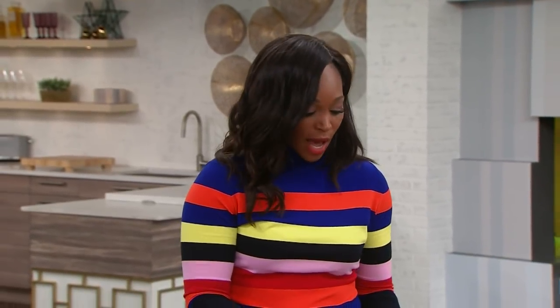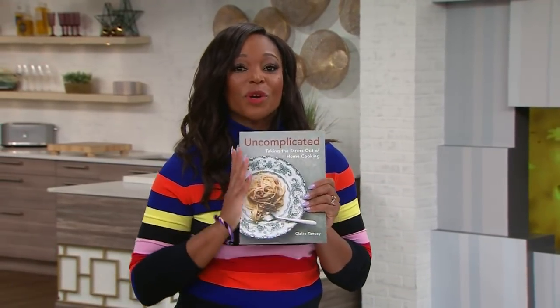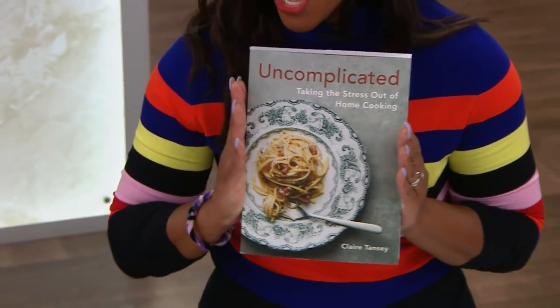It should be uncomplicated cooking and uncomplicated eating, right? Well, with easy ways to get a homemade dinner on the table, Claire's new cookbook, Uncomplicated, is out right now. We're going to draw for copies after this show!